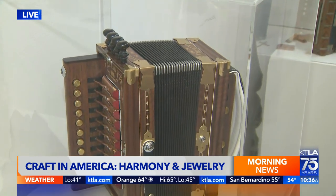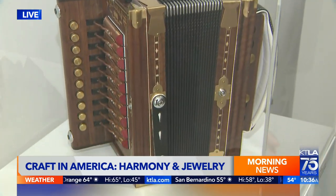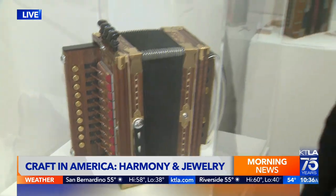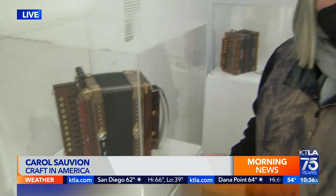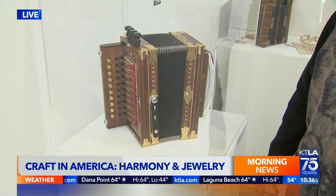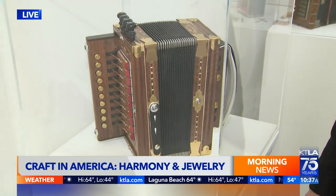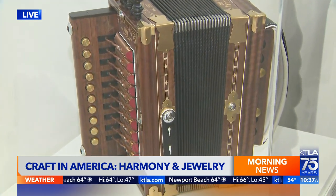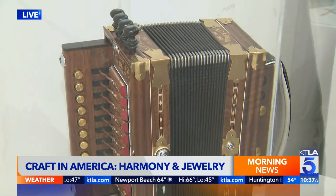This is a Cajun accordion, and it was made by a man named Mark Savoie who lives in Eunice, Louisiana and has been making accordions for 60 years. It has over 500 pieces and it references the Cajun culture, which is a 500-year-old culture in our country. We're very excited to have one that was made by Mark Savoie.